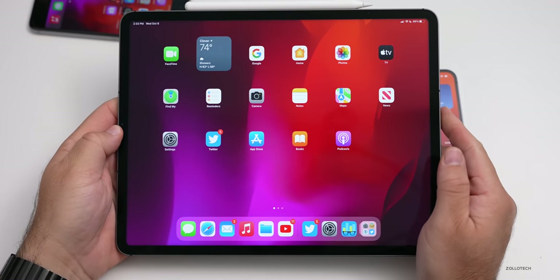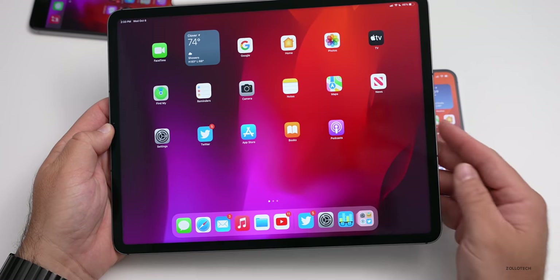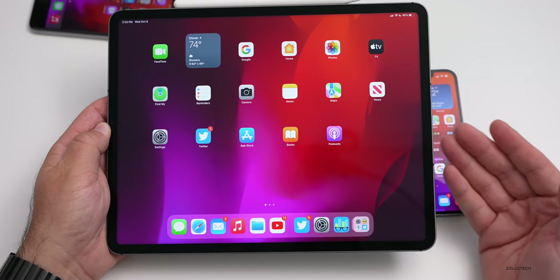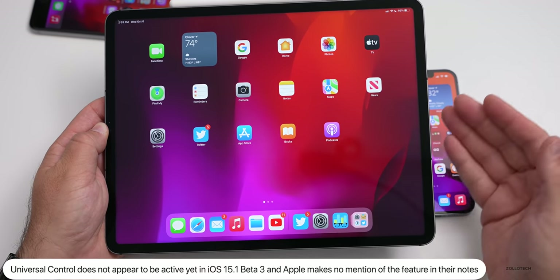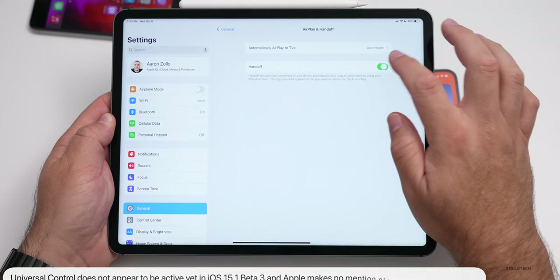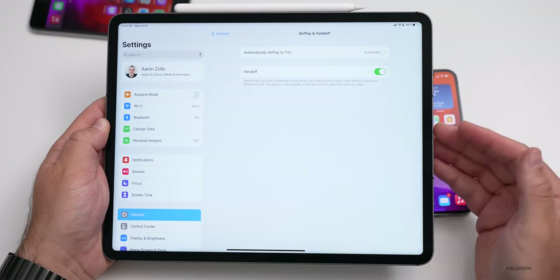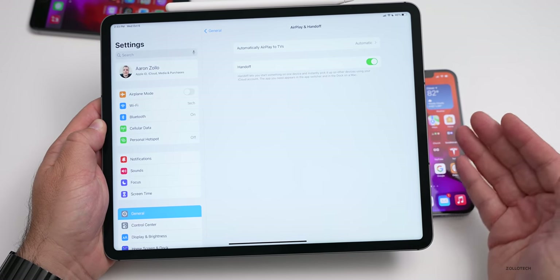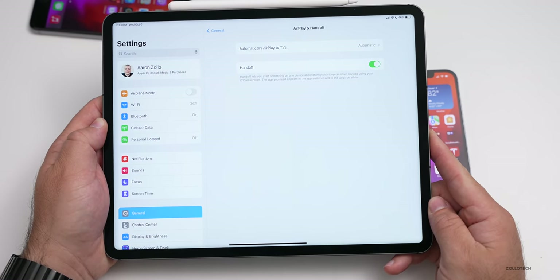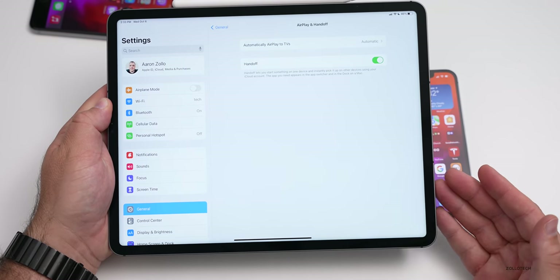For iPadOS 15.1 beta 3, I haven't found anything else significant. Notably, Universal Control is not mentioned anywhere by Apple, even though both iPadOS 15.1 beta 3 and macOS Monterey beta 9 are out. Universal Control would allow you to use your mouse, keyboard, or trackpad seamlessly between your iPad and Mac. Searching for it in settings yields nothing — it's simply not there yet.